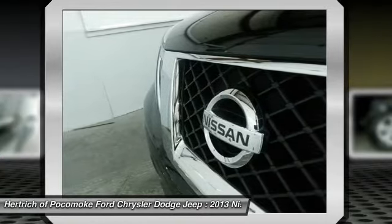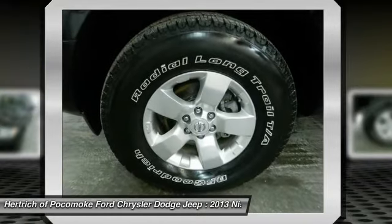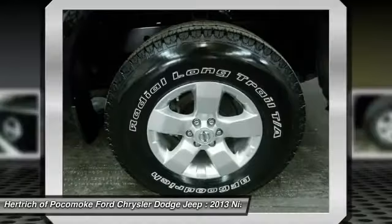Do you really need any other reason to want one? This rare vehicle is a prime example of automotive engineering perfected.